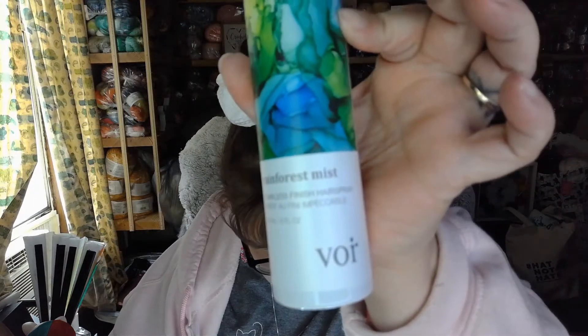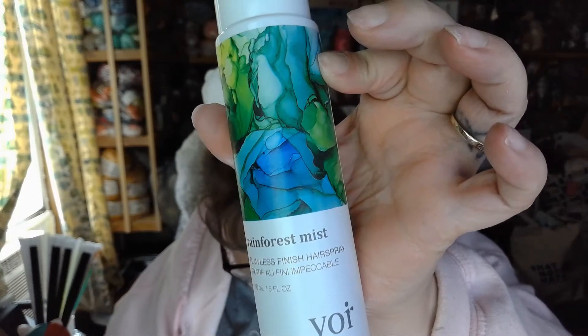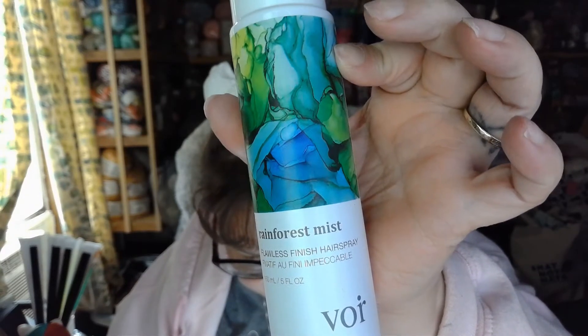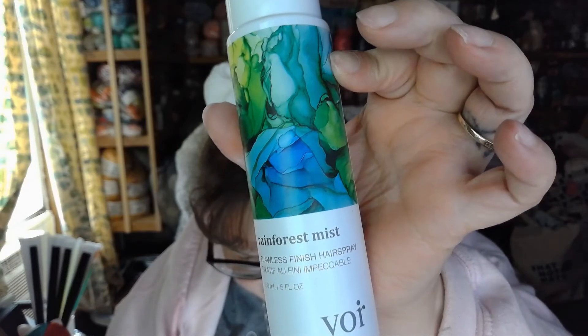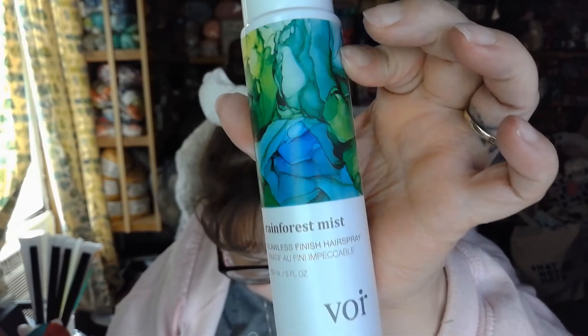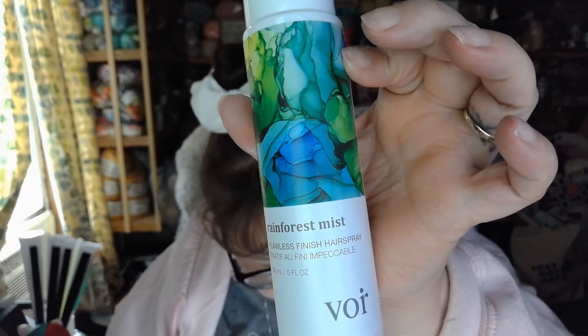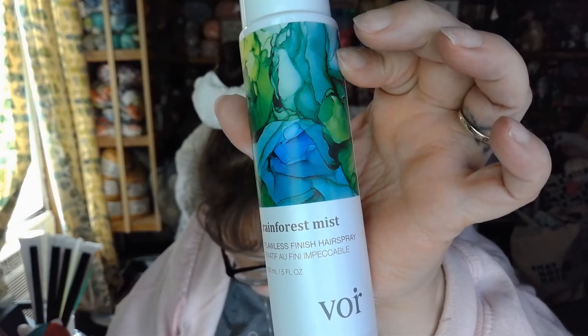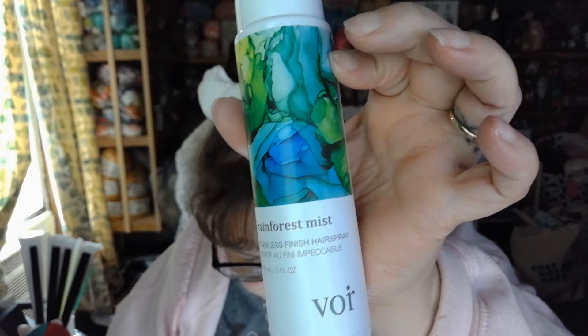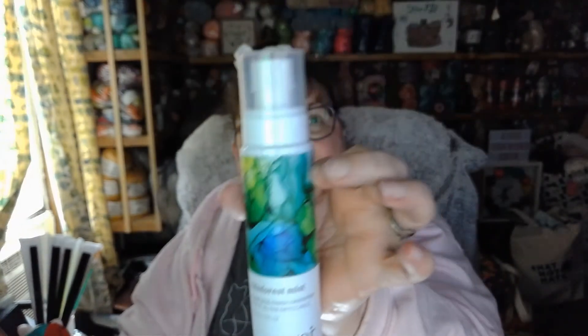Next we have Rainforest Mist Flawless Finished Hairspray. Discover the magic in the mist — with optimal light to medium hold and a non-residue superfine style, it casts an aromatic smell that doubles as a hair perfume. A non-aerosol formula that makes traditional hairspray tremble. Use after hot tools and let your hair's natural movement come alive. This retails for $26.